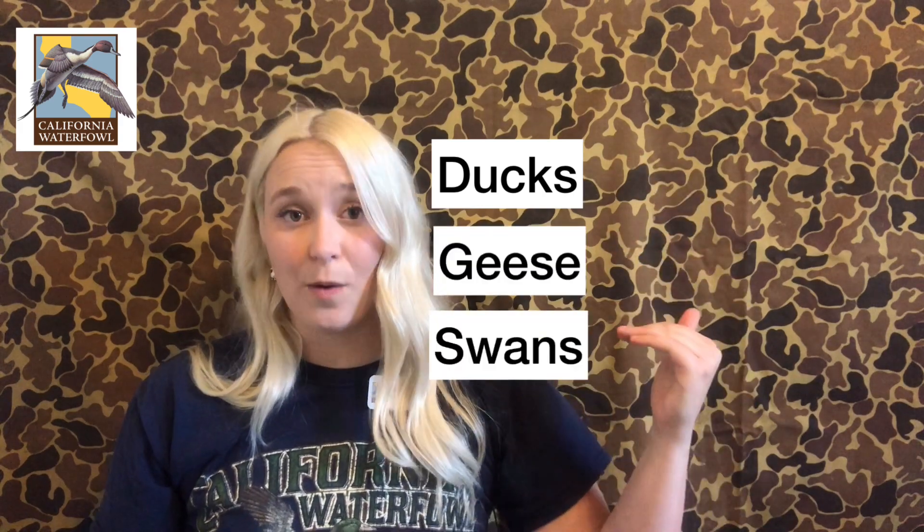Let's do some review. Waterfowl are birds that like to hang in and around water, and specifically their habitats are called wetlands. When we talk about waterfowl, the three different species of birds are ducks, geese, and swans. What makes them waterfowl and not another type of bird is three very specially adapted body parts: their webbed feet, their spoon-shaped bill, and their long neck.